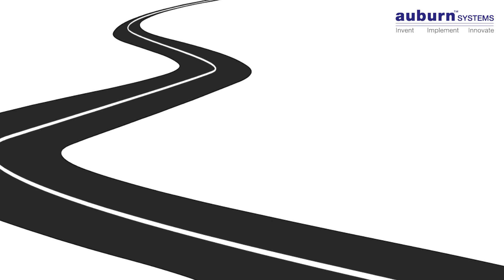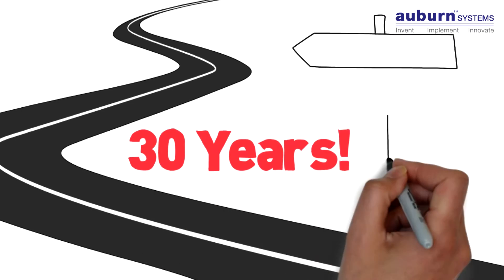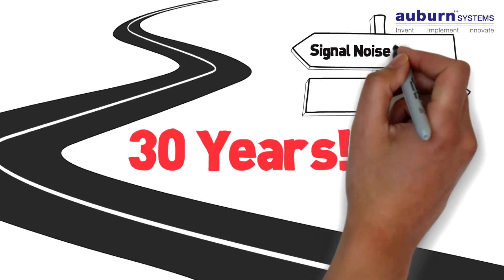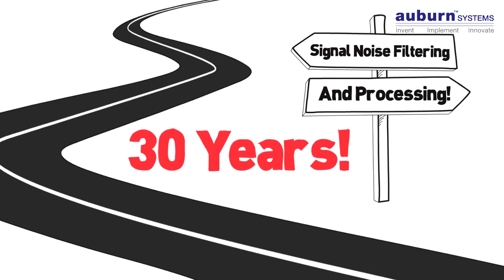This wasn't nearly as easy as it sounds — that's why it's taken 30 years. A number of technical hurdles had to be overcome, including very precise signal noise filtering and processing. But with the years of development and technical hurdles behind us,